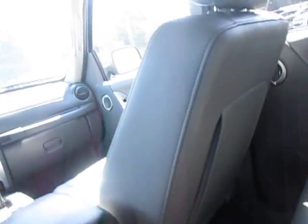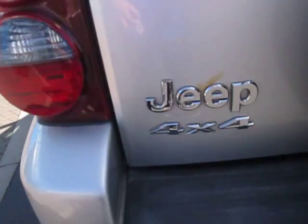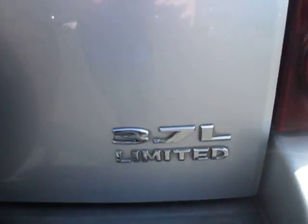We're gonna check out the back seat real quick — you can see there's a nice amount of room back here. The leather is in great condition all the way through the vehicle, which is really nice. You got a couple more window operators right there as well.